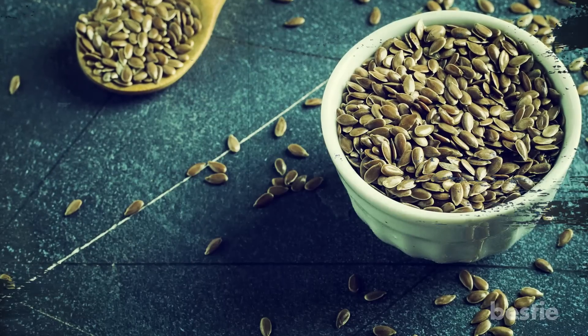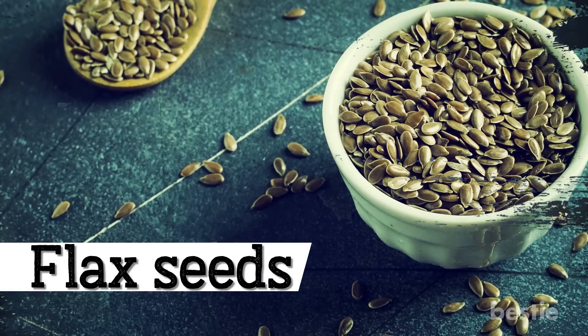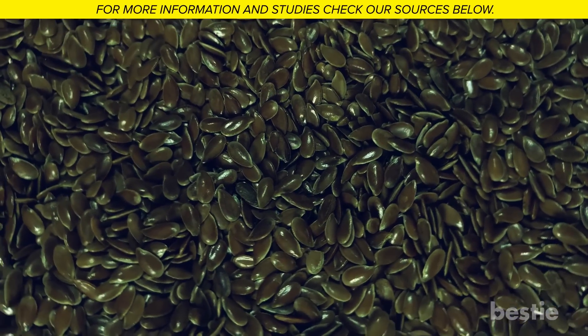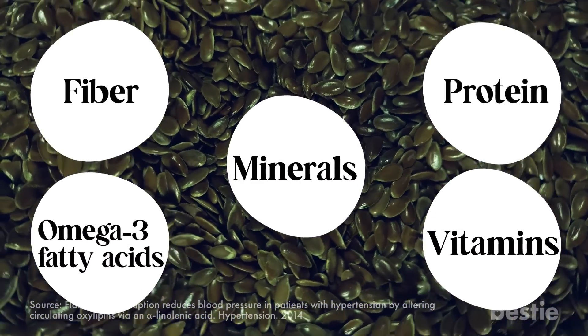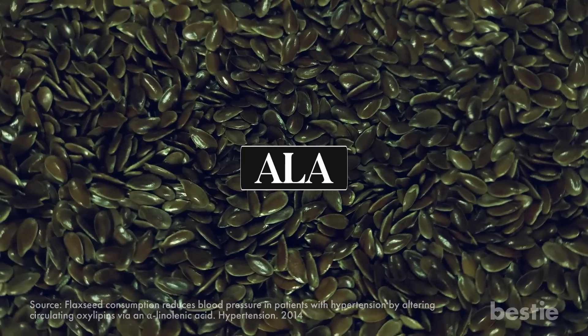Let's explore the high blood pressure-reducing properties of flax seeds. Flax seeds are tiny, nutty-tasting seeds that are packed with nutrients and have a variety of health benefits. They contain fiber, protein, omega-3 fatty acids, and several vitamins and minerals. They are also rich in a fatty acid called alpha-linolenic acid, or ALA.